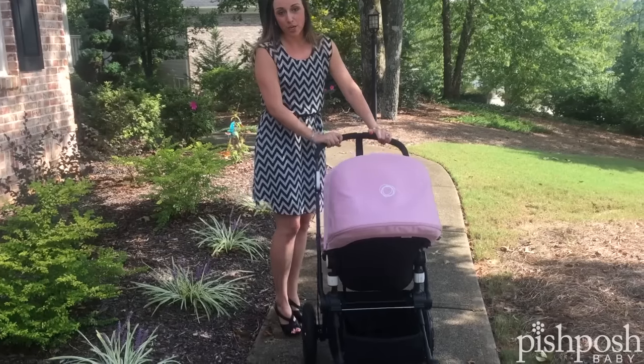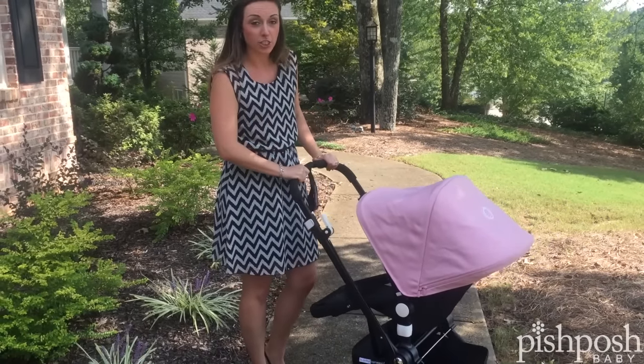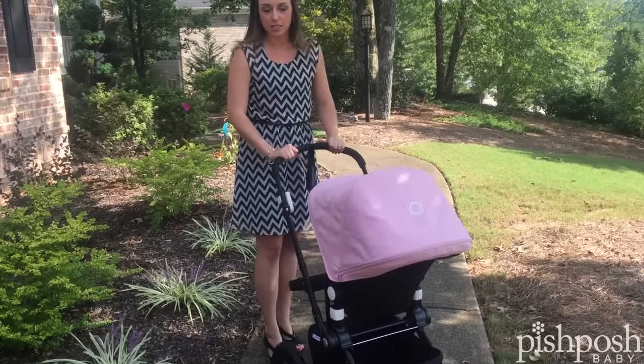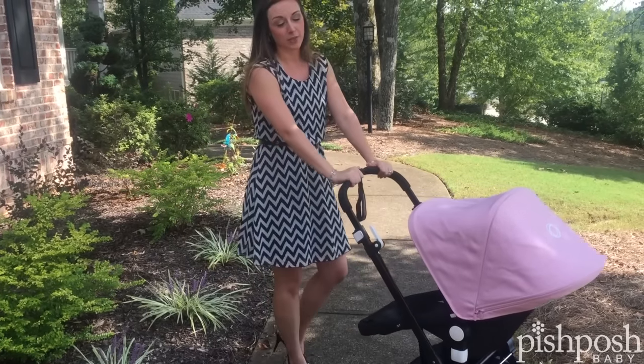And the ease of push — I mean, this is really like driving a Rolls-Royce. This is a really luxury item. It just glides on its own once you get going. You're not having to fuss with curbs or cobblestones. It just really goes for you.